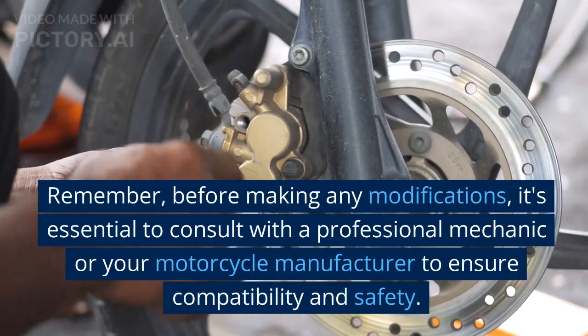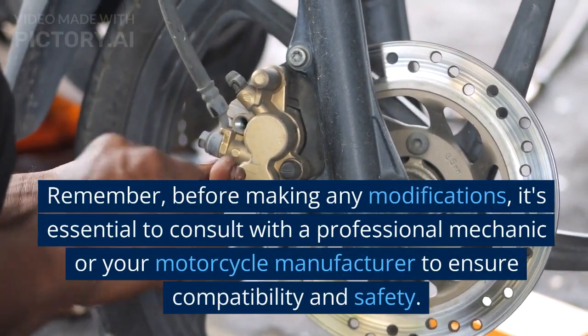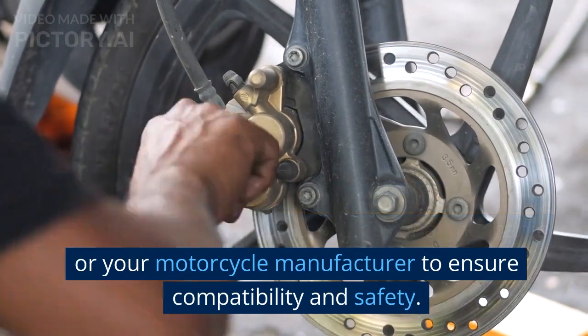Remember, before making any modifications, it's essential to consult with a professional mechanic or your motorcycle manufacturer to ensure compatibility and safety.